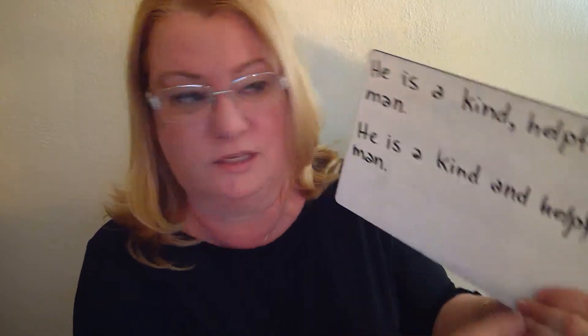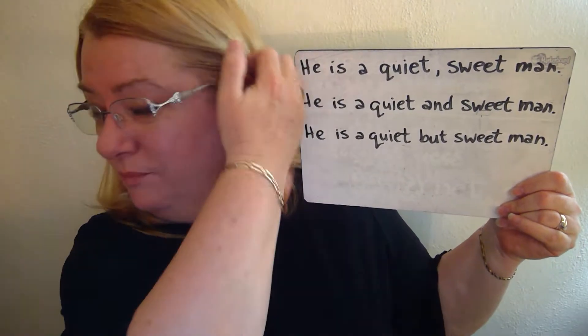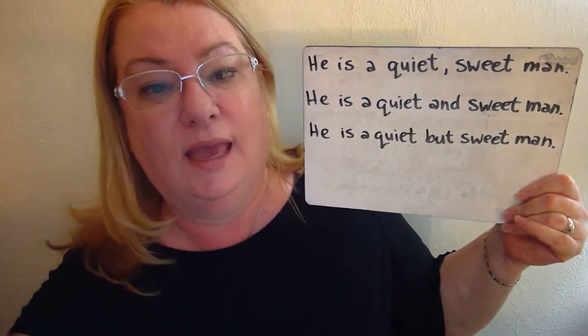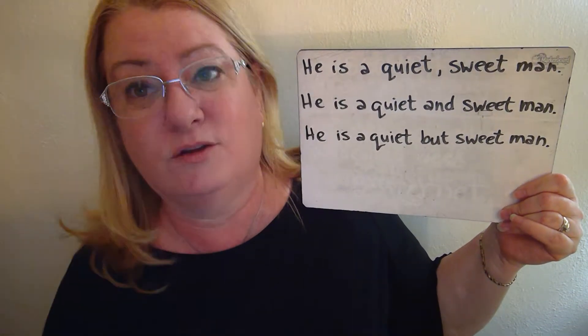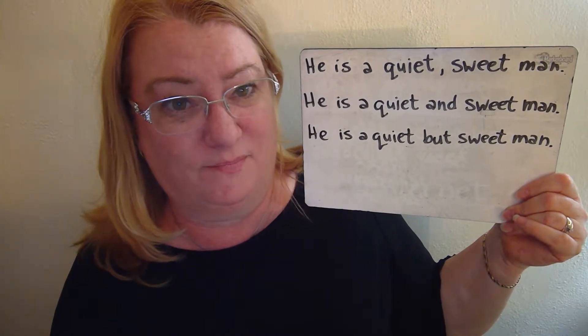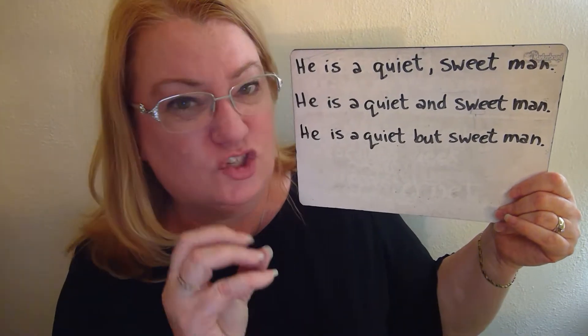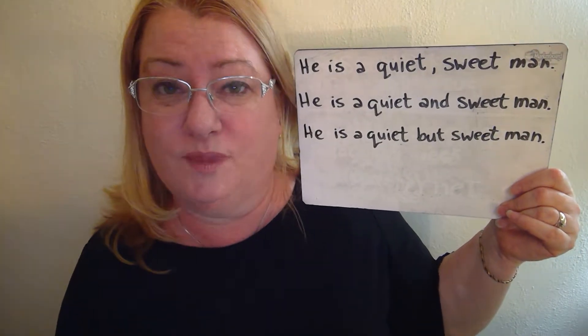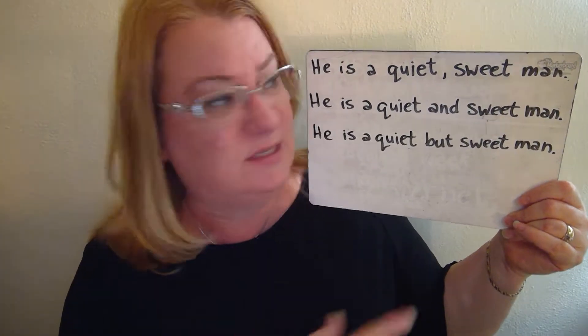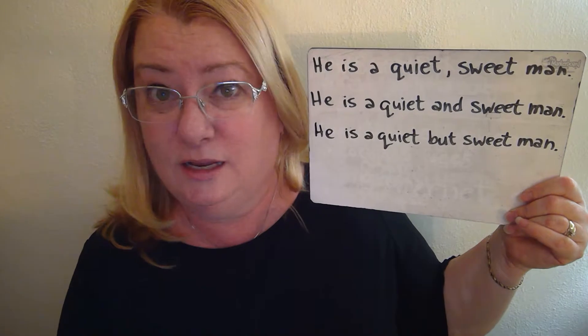To me, it sounds a little bit better with 'and,' but there are times where we want to say it with just a comma. I determined that the meaning slightly changes when we add the other connectors. So: 'He is a quiet, sweet man.' When using a comma, I'm just describing him in a nice way — giving the idea that he is both quiet and sweet.